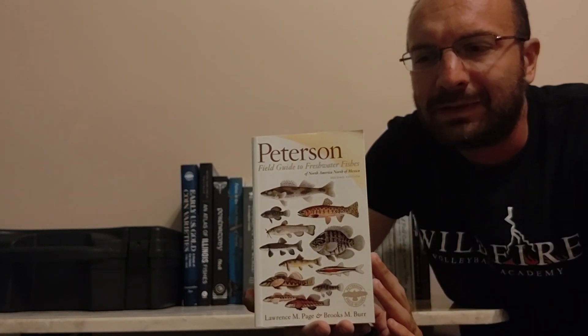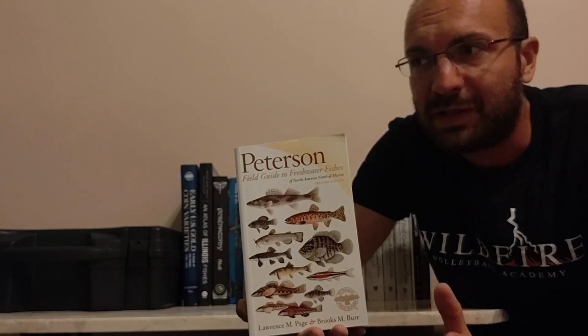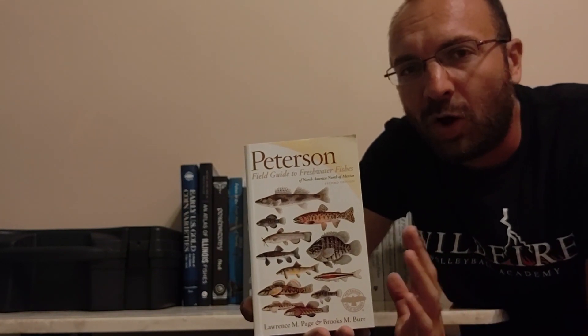A lot of these books — really all these books — are outdated almost as soon as they're published. They go to print and then scientists are constantly either finding new species, splitting species from other species, or combining two species into one. The ranges of these fish extend or get smaller. So basically almost as soon as these go to print they're already outdated, and this book is now well over 10 years old, so there are a lot of new species out there not found in it.